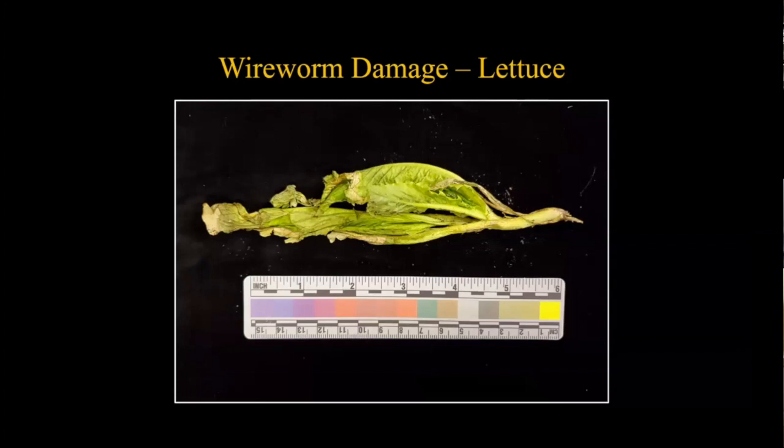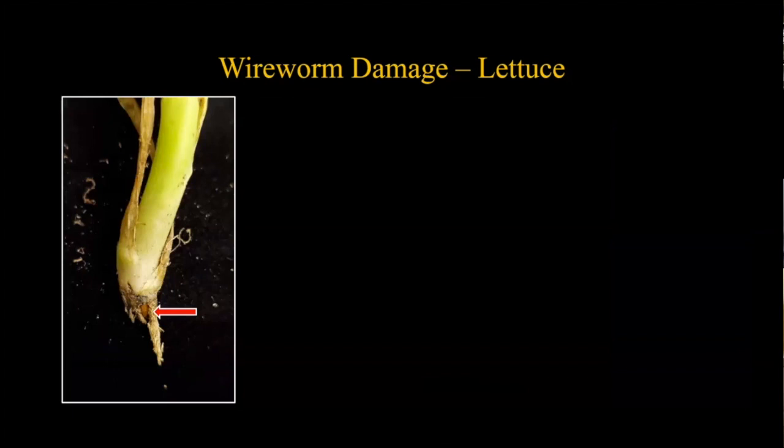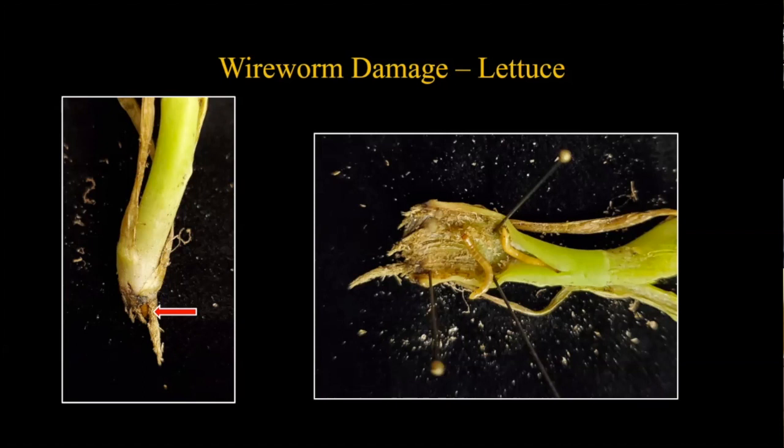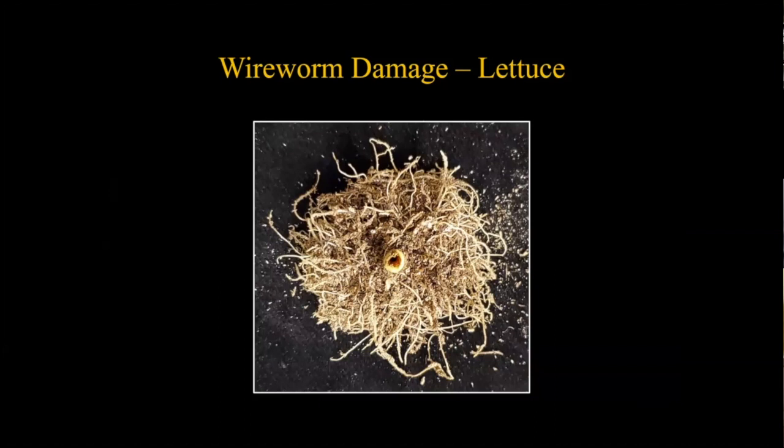Another lettuce example: this one actually became detached from the root. Looking at the base, you can see something hiding there. When cut open, two wireworms were found inside, happily chewing away - obviously not good for the plant. The picture of the root shows it was totally hollow where it came off.